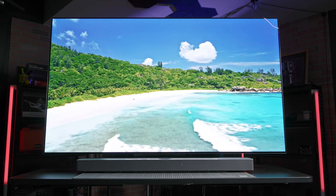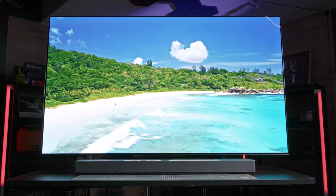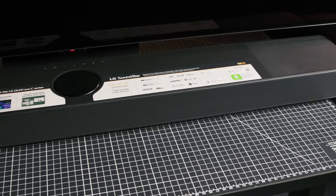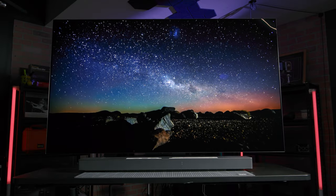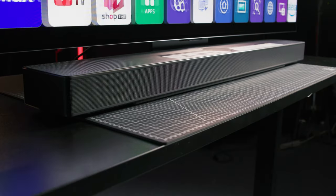That's it for this quick look at the LG OLED C3 Evo series and the SC9S matching soundbar. I'm a huge fan of this line and I love to see the continued innovation in OLED technology. If you haven't gone OLED yet, now is the time — what are you waiting for? The soundbar works not only on this year's C3 but also last year's C2, so it's something existing owners and newcomers should seriously consider. Let us know in the comments what you think. I'm Doug with B&H, and I'll see you next time.